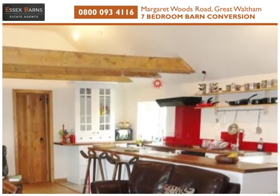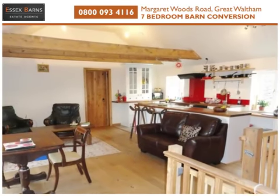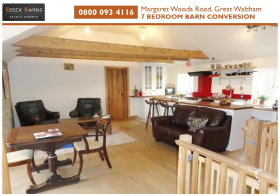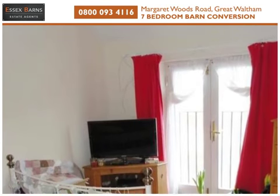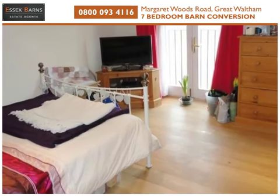In the barn, the open plan living area has French doors to a Juliet balcony to the front, and access to two bedrooms, each with fitted wardrobe space and the benefit of ensuite facilities.